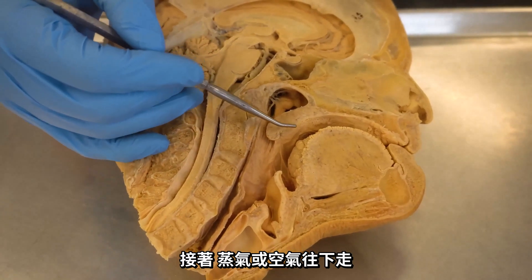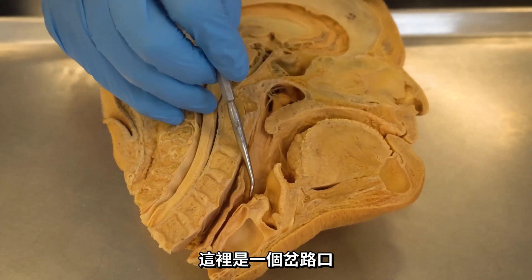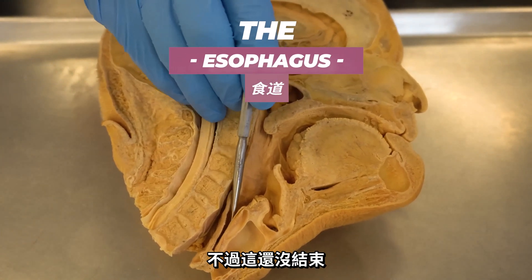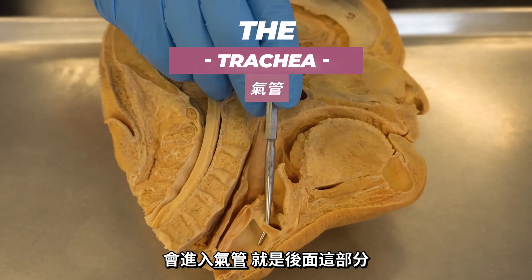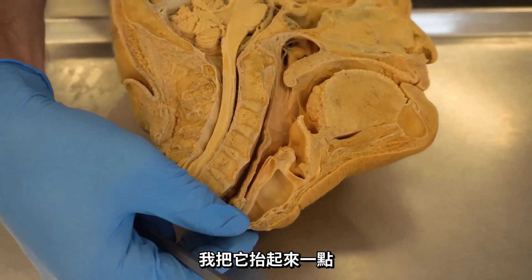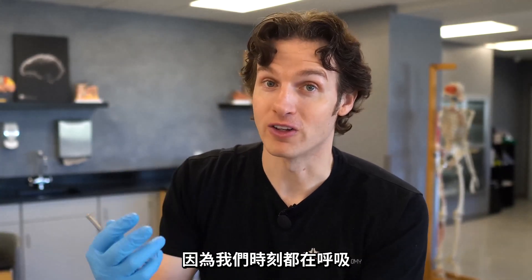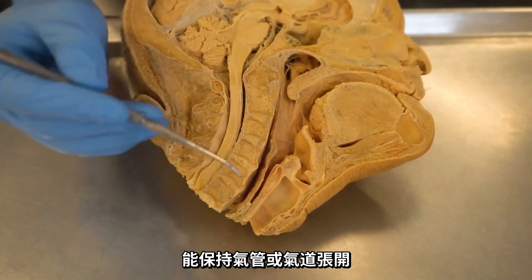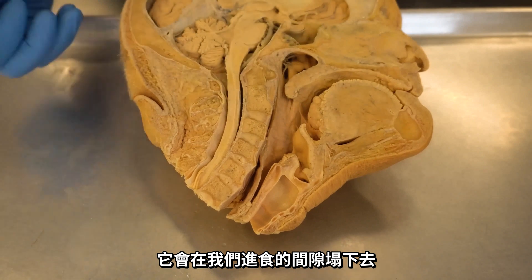As the vapor or the air moves down through the pharynx, there's a fork in the road. The posterior tube — often referred to as the food tube or the esophagus — that's not where this stuff is going. We're going to move the air or vapor into the trachea, which is the anterior portion. You can actually see on the cadaver that the trachea stays open, which makes sense because we're breathing all the time. The body has created these little cartilaginous rings to keep the trachea open. The esophagus, on the other hand, can collapse between meals — no big deal.